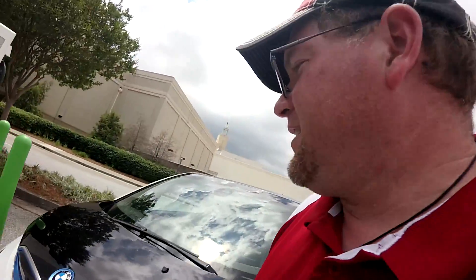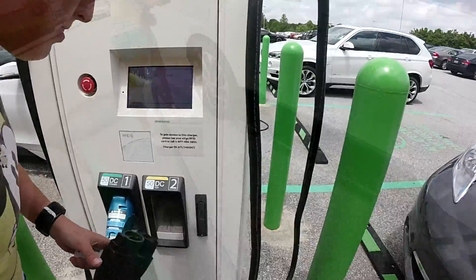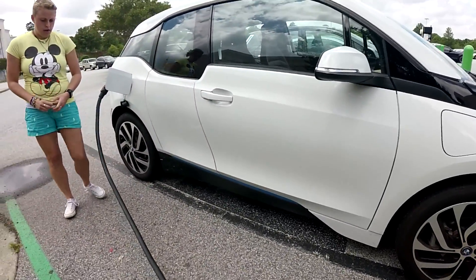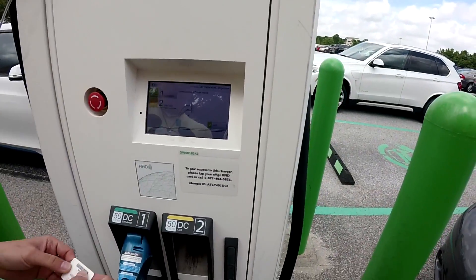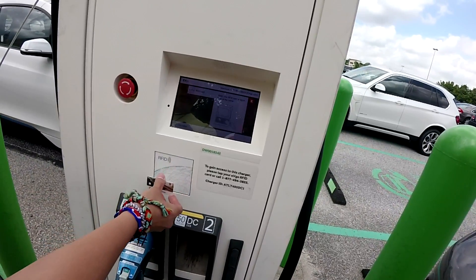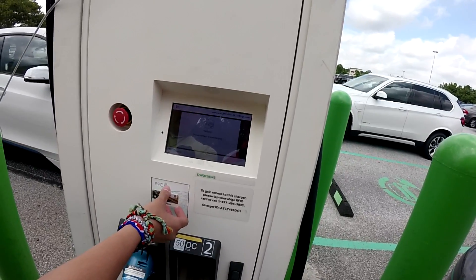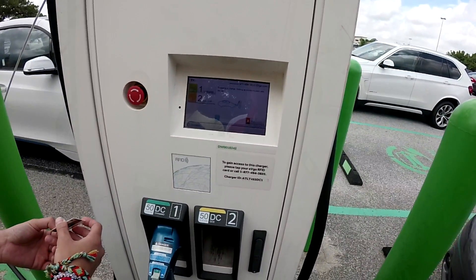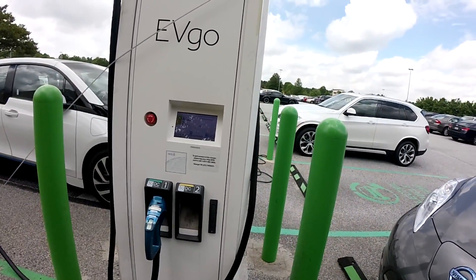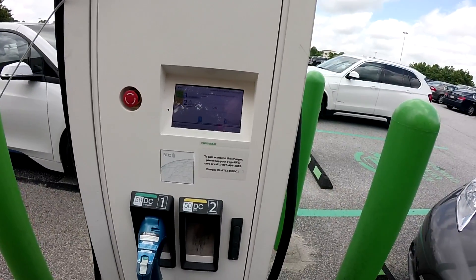After our gas station fiasco, we're going to try the DC fast charger. The charger says 'communicating with your vehicle' — keep your RFID card or tag in front of the reader. Verifying... you're allowed to start charging. Preparing to charge, setting up communication with the car. Then: charging error — the charger detected an internal problem. So this one's messed up and we can't charge. The car worked fine though.